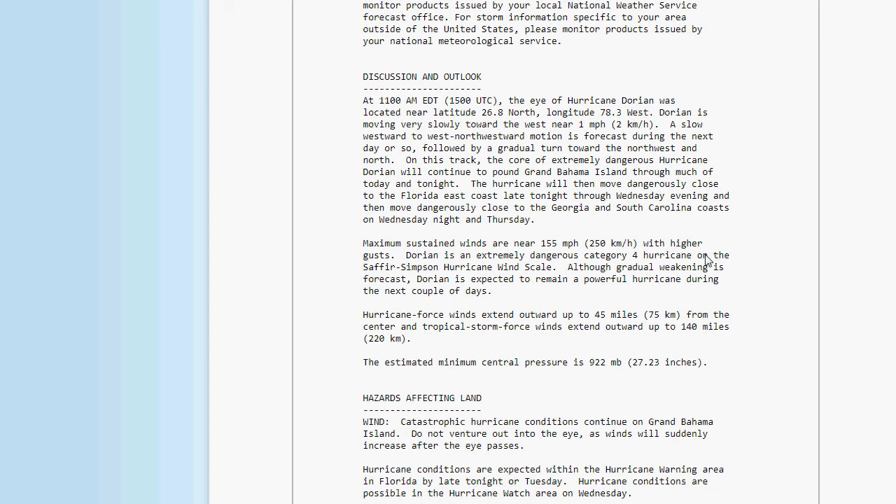Although gradual weakening is forecast, it's expected to remain a powerful hurricane during the next couple of days. Hurricane force winds extend outward up to 45 miles from the center. Tropical storm force winds extend outward up to 140 miles. The minimum central pressure is 922 millibars, that is 27.23 inches.